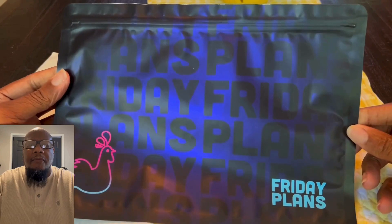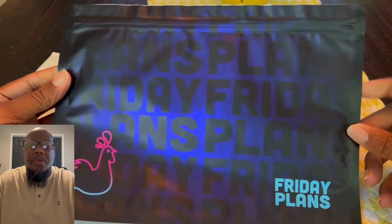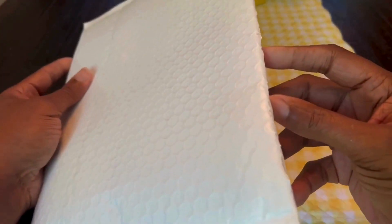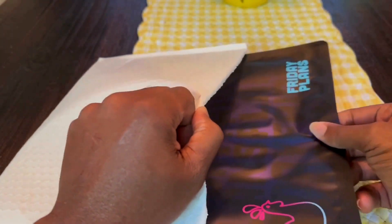Hello everyone, this is my review of Friday Plans, a super affordable erectile dysfunction treatment plan. It comes in this nice discreet packaging that makes it look very important and you can't even tell that there's pills inside. Now let's unpack the contents and see what's inside.